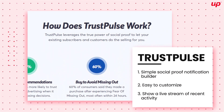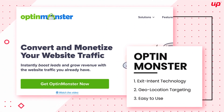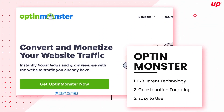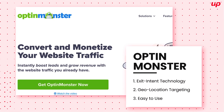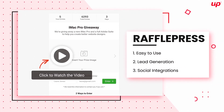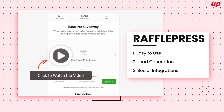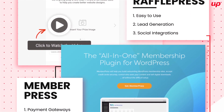Opt-in Monster comes with a treasure chest of valuable features to grow your business online. Raffle Press is a fantastic giveaway plugin that you should be using on your site yesterday.